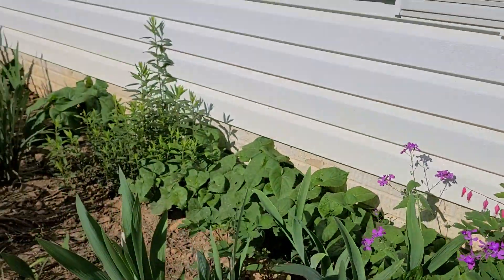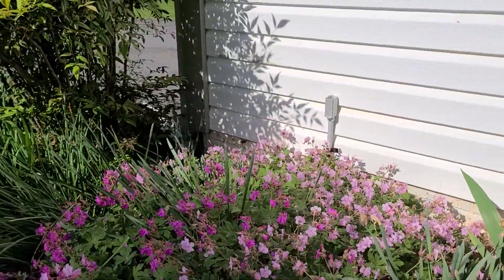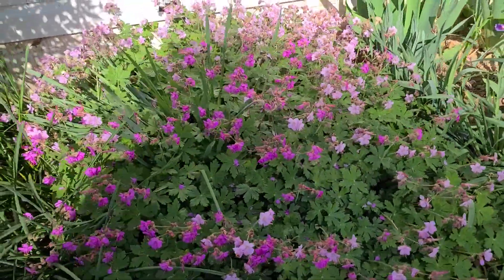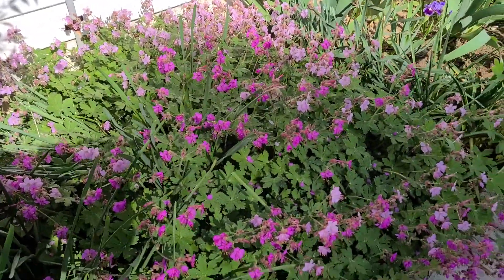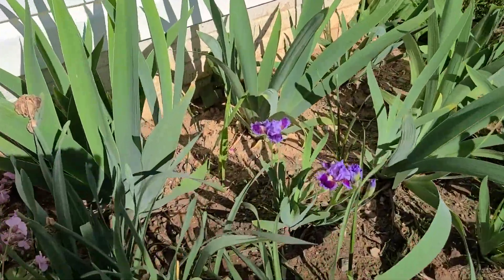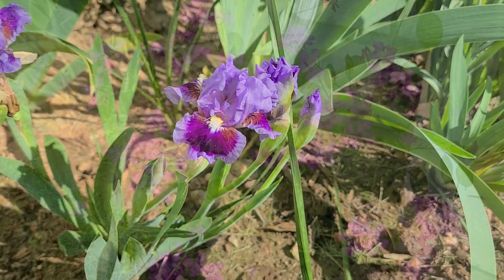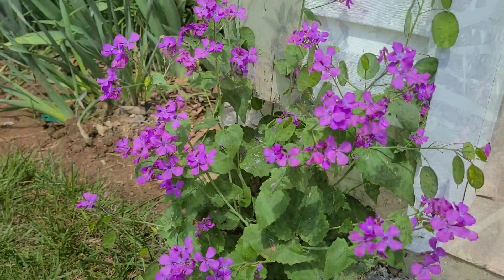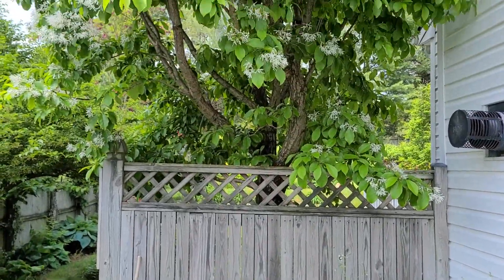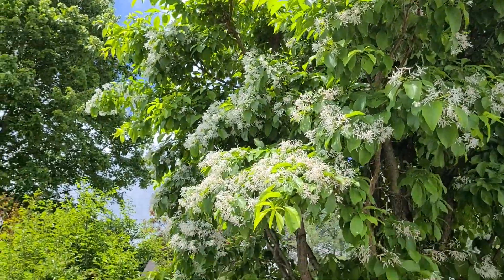Intermediate iris coming into bloom. There's a mix of two kinds of perennial geraniums. A beautiful short iris.